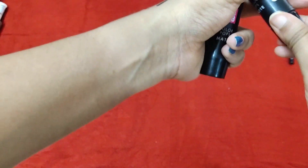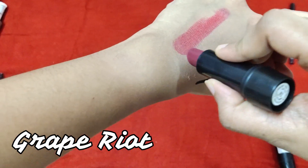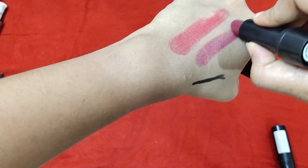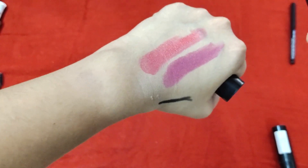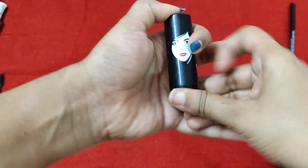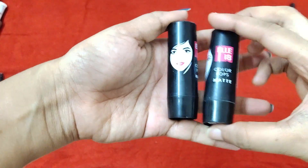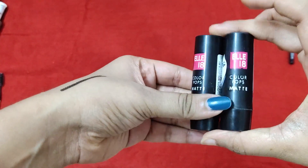The second shade I have is called Gray Priyat, which is a beautiful berry-toned shade — perfect for fall. This is how Gray Priyat looks like, and the pigmentation is just awesome. Do give these lipsticks a try if you're looking for a nice matte finish lipstick under budget.